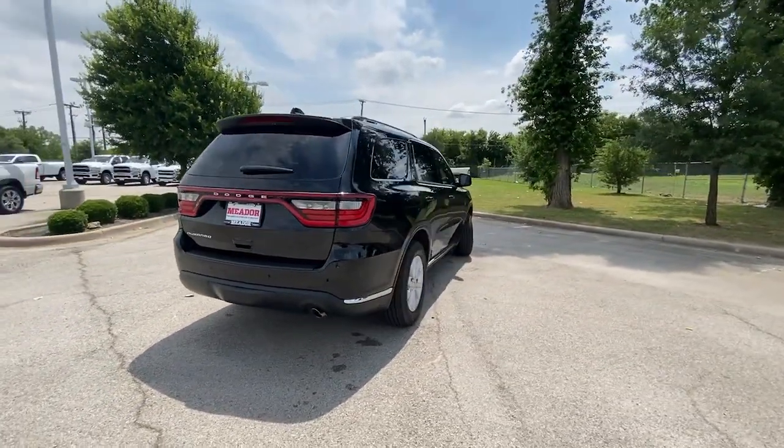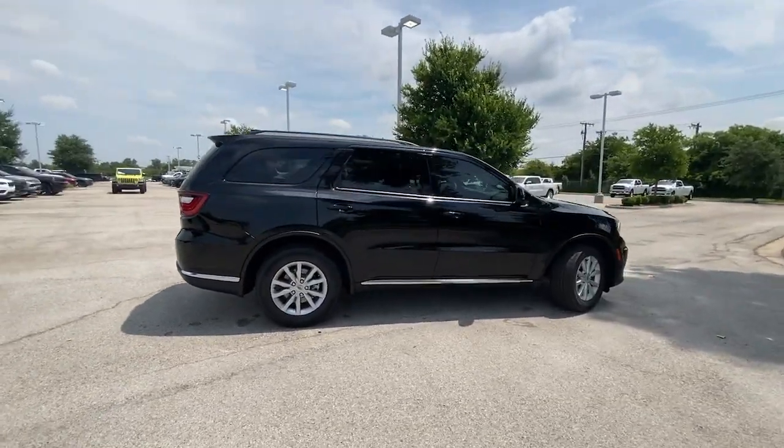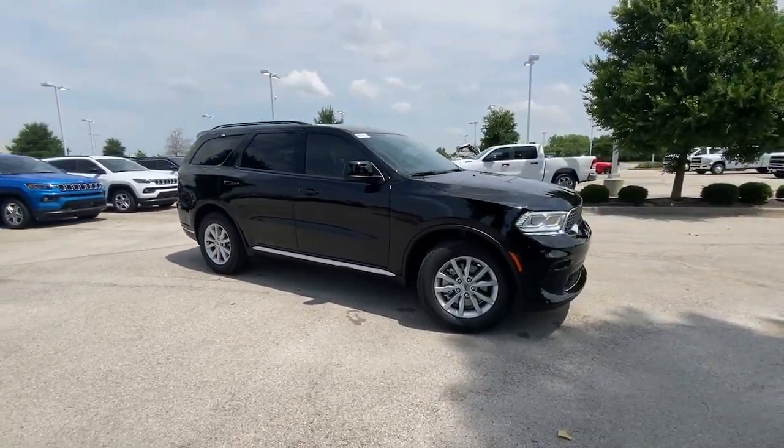These are just some of the great options this vehicle comes with: Apple CarPlay and/or Android Auto, keyless entry, third row seat, heated mirrors, iPod and MP3 input.